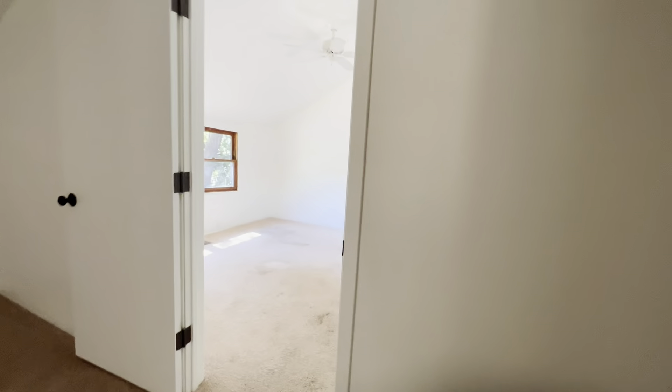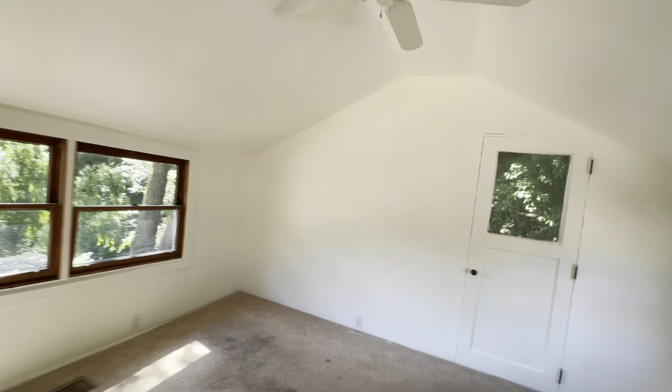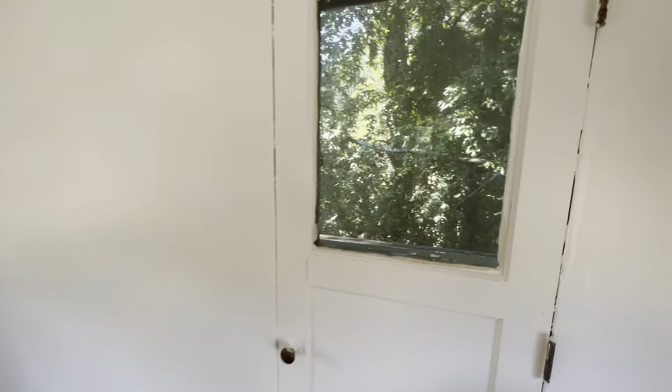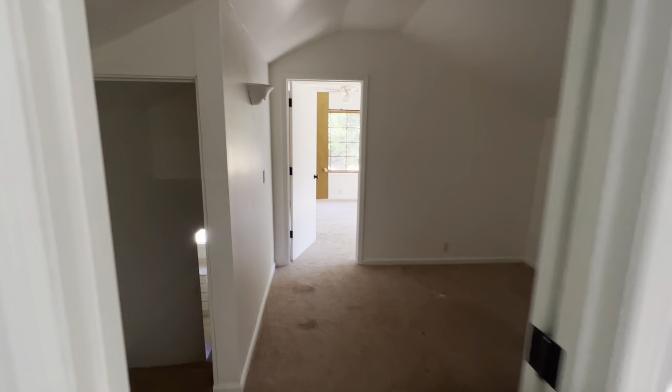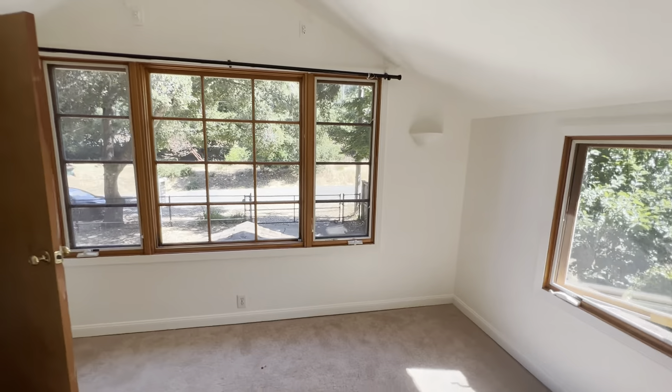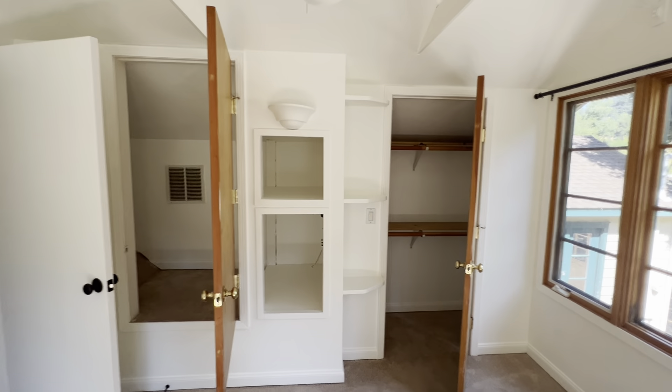Up here you have two more bedrooms. One does not have a closet, which is kind of odd, and there looks to be some sloping there — I wouldn't want to go out on that deck. Hopefully that doesn't come into the house. This is considered a sitting room, and there's a nice sunny bedroom in the front with plenty of storage.